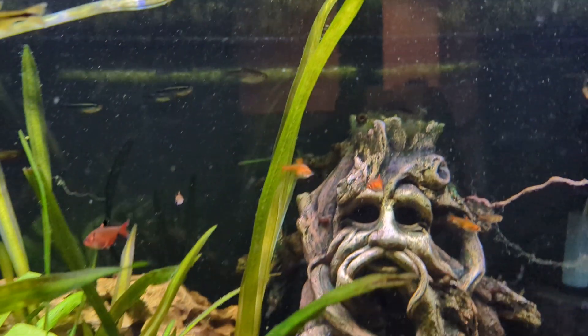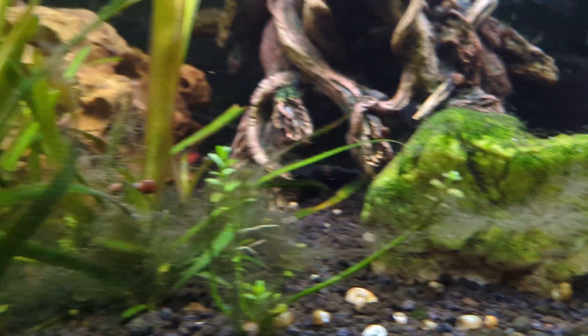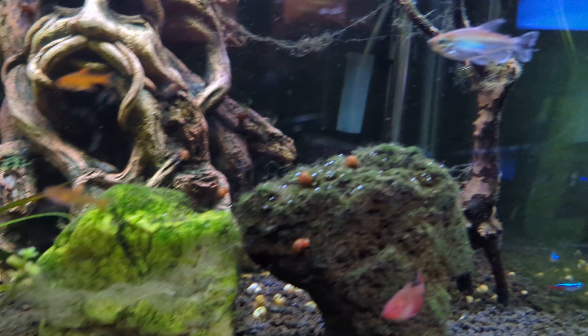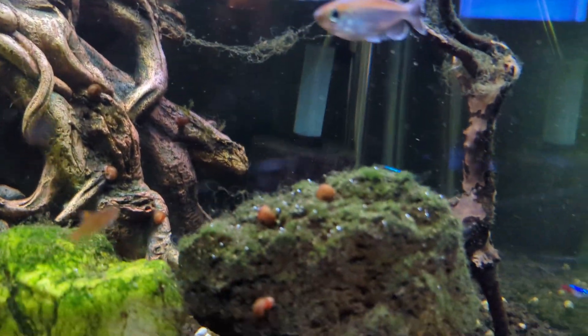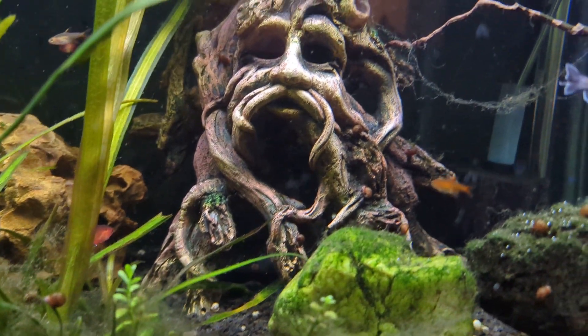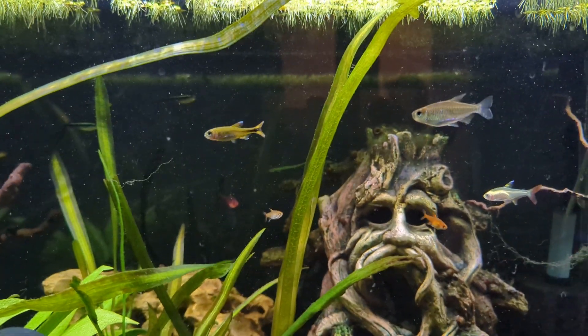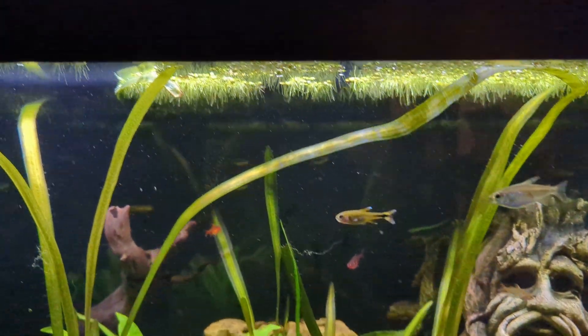A little school of ember tetras there. A little bit of — I think that's hair algae growing. I'm going to get in there tomorrow and see if I can clean some of that up. Some of it is growing on the rocks; I don't mind the look of it on the rocks, just that little bit of fuzz. But I do like the clean look as well.